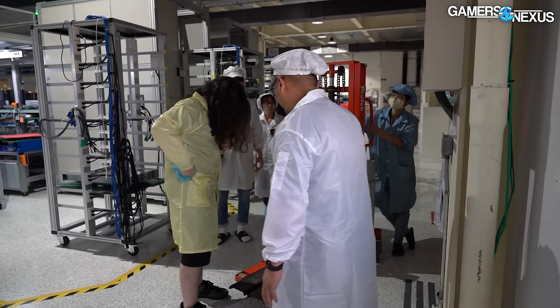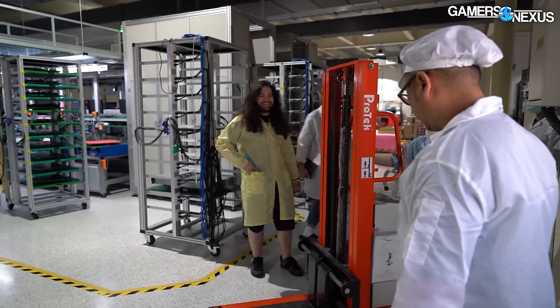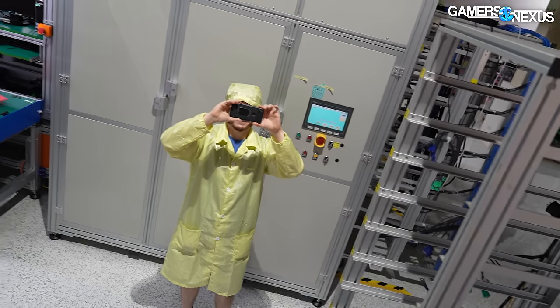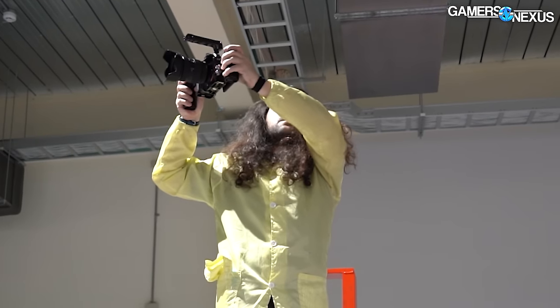After causing a huge scene and getting the attention of the factory floor managers, who probably don't want a headline about a factory accident involving a YouTuber, and after I ensured there was absolutely no evidence of our dangerous hijinks, we finally were ready to be greeted with our hard-earned shot of a server coming across the belt.